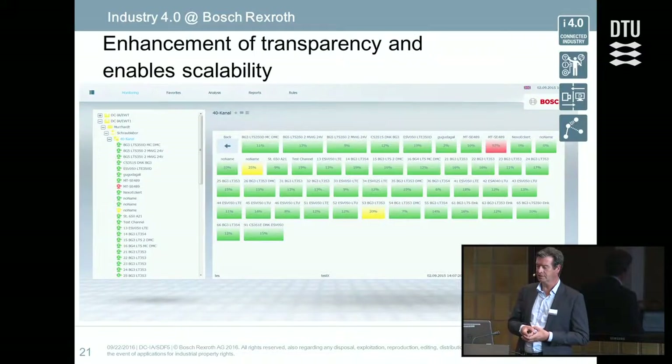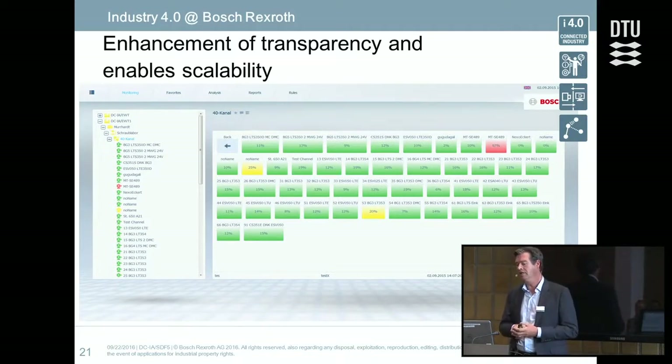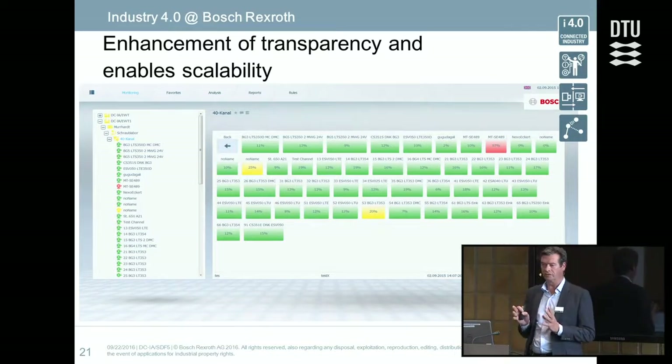With multiple sites, the process quality manager provides an overview of all sites — every field represents either a station, a site, or a complete plant — showing whether there are any problems or deviations from what is expected. When a field or station is green there is no problem; yellow or red means a tightening tool has an issue. It doesn't necessarily mean a wrong production step occurred, because there is immediate interaction from the operator, but it enables data analysis and statistics afterwards to improve the whole process.